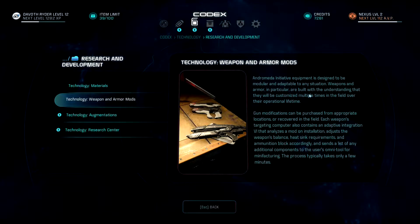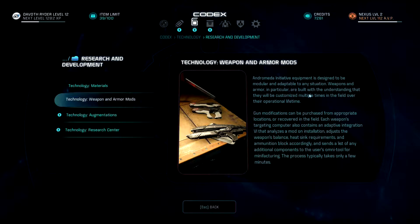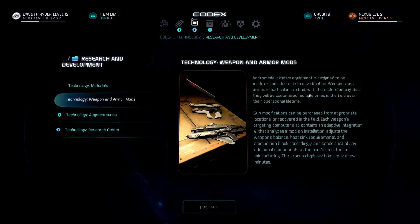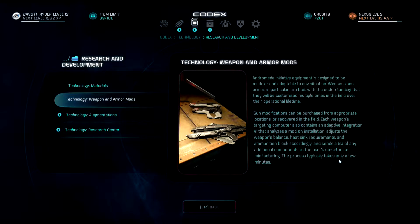Weapons and armor mods: initiative equipment is designed to be modular and adaptive to any situation. Weapons and armor are built with the understanding that they will be customized multiple times in the field over their operational lifetime. Gun modifications can be purchased or recovered in the field. Each weapon's targeting computer contains an adaptive integration VI that analyzes a mod on installation, adjusts the weapon's balance, heat sink requirements, and ammunition block accordingly, and sends a list of any additional components to the user's omni-tool for manufacturing. The process typically takes only a few minutes.